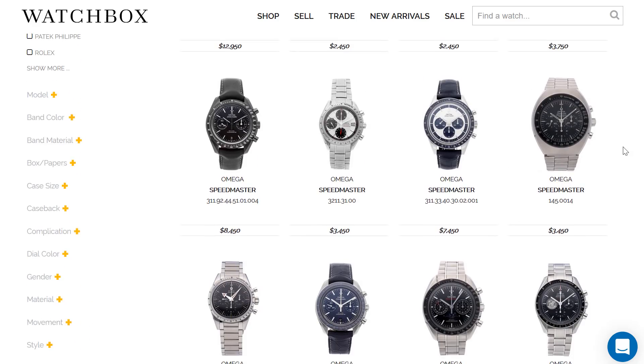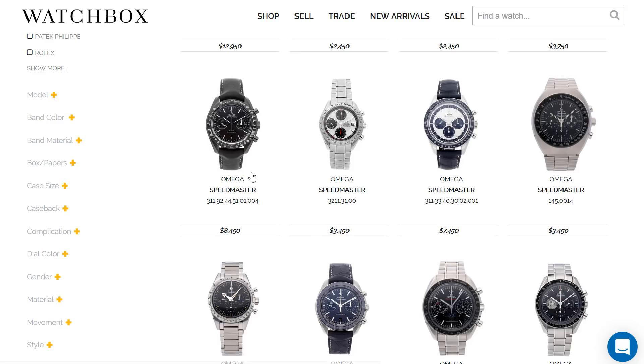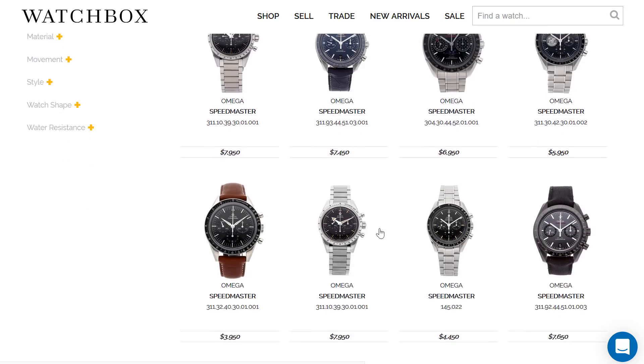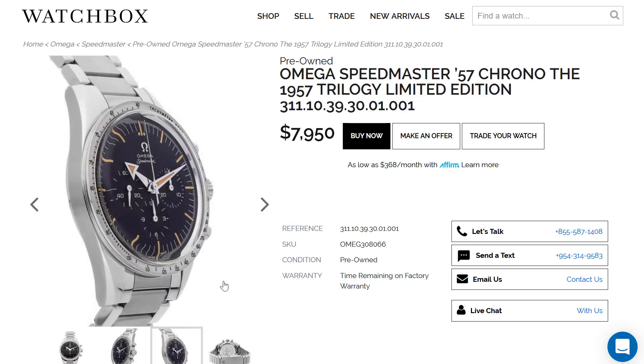Or is it just consumer psychology — when they hear a model is popular and hard to get, they want one as well? It's like seeing a bunch of people standing in line for something; you're not sure why they're standing in line, but you feel that if others made the decision to stand in line, you should as well. And then it perpetuates. I think now so many people have become aware of how difficult it is to get Rolex stainless steel sports models and that they are so liquid — they're basically like another currency right now. It's insane.